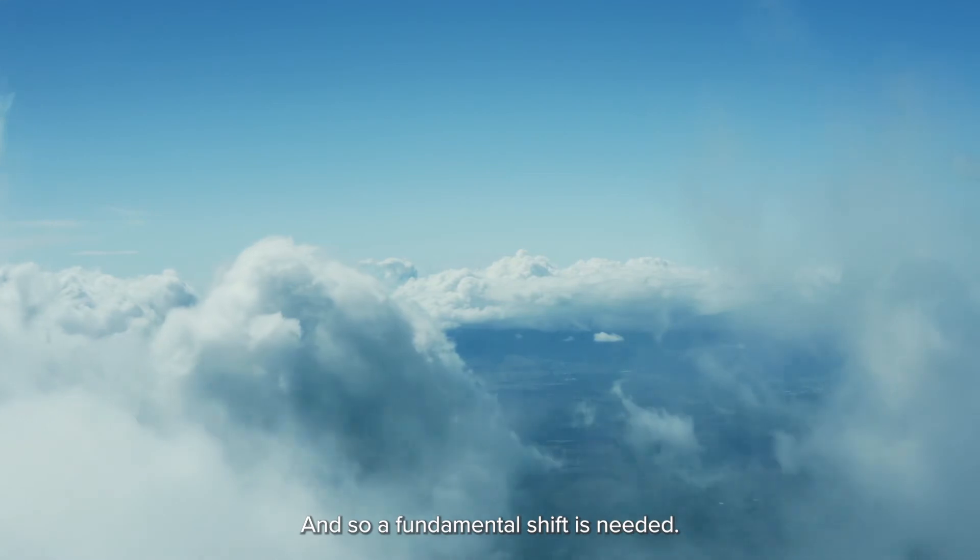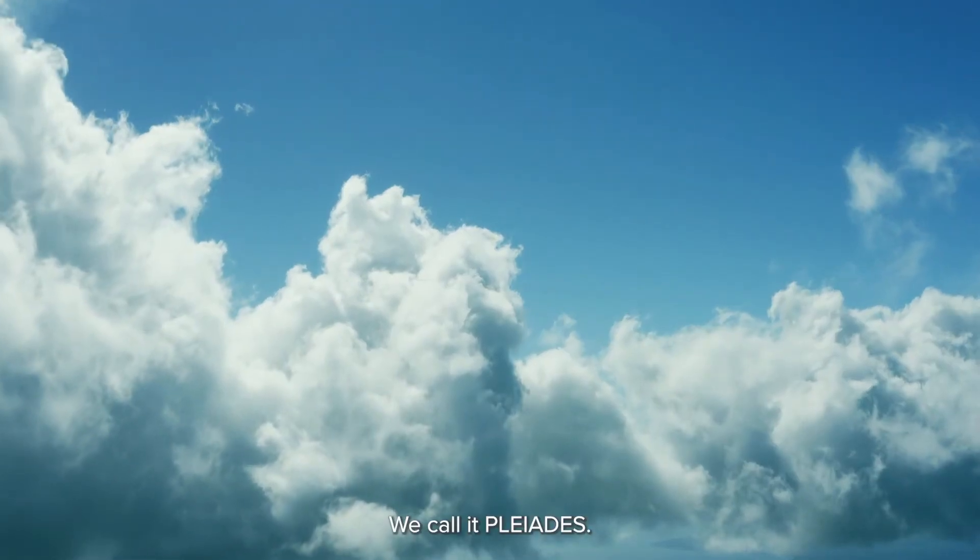And so, a fundamental shift is needed. We call it Pleiades.